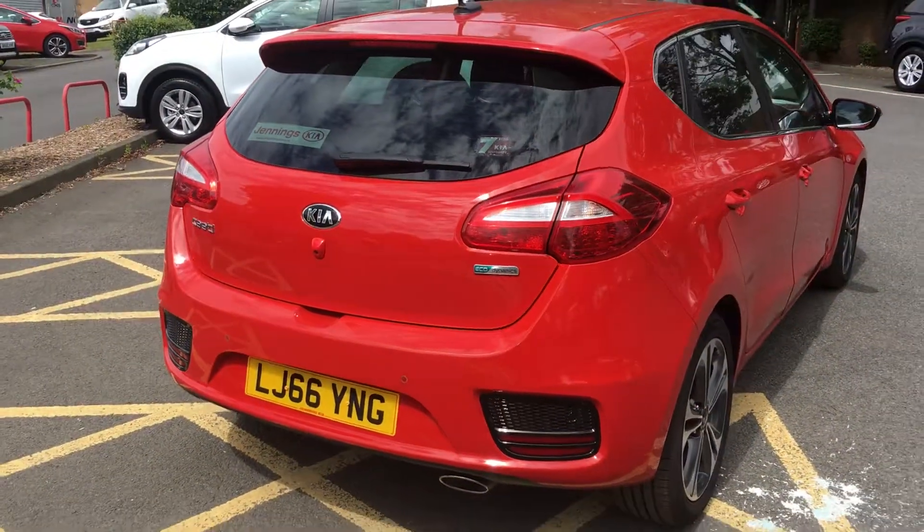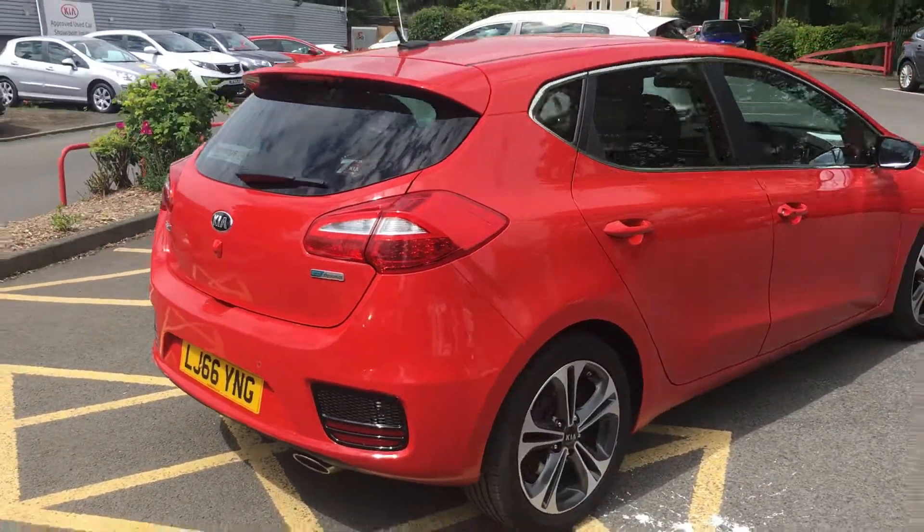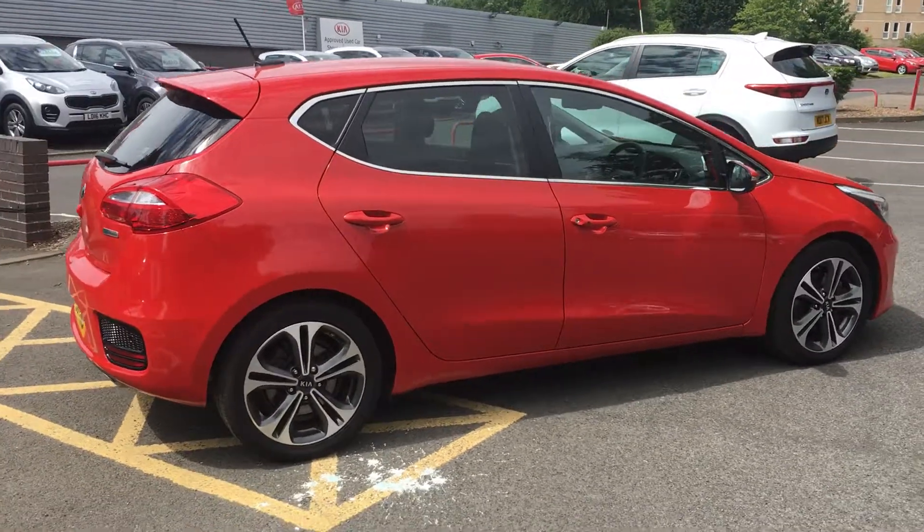For a test drive or more information on this car, come and see us down here at Jennings Kia, Washington.